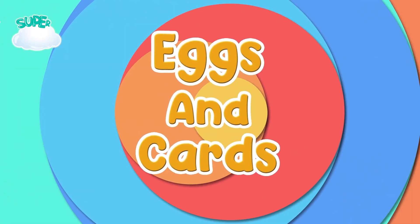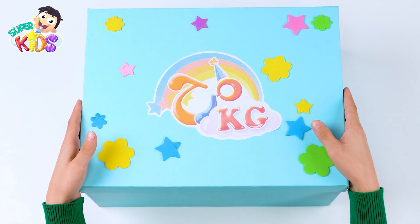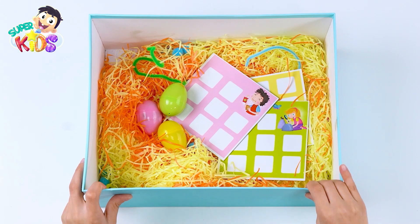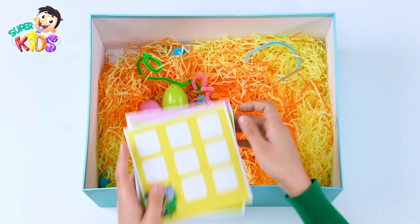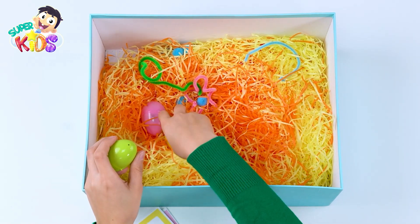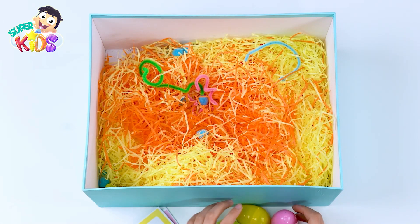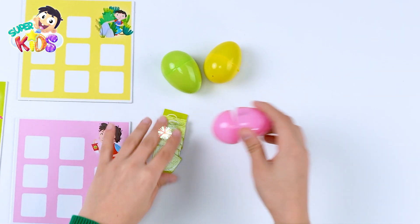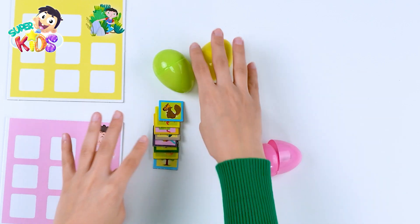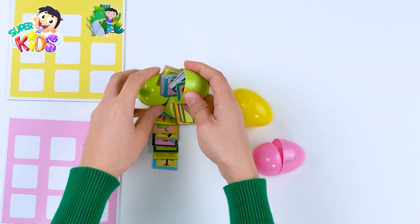Super Kids eggs and cards! Hello, let's see what we have in the big box of fun today. One, two, three cards and one egg, two eggs, three eggs. Let's find out what's inside the eggs — the first egg, the second egg, the third egg.